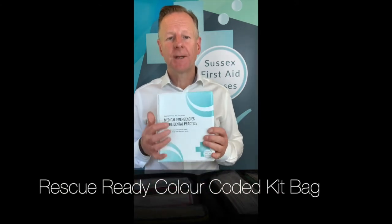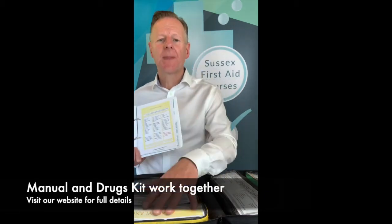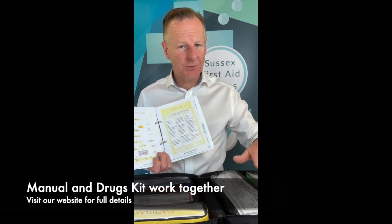Here's the emergency medical manual I've written myself. You can see the finished product on our website and order it on there. When you open up the drug kit inside, all your pouches are colour-coded. They're all detachable and wipeable to keep clean for your infection control.